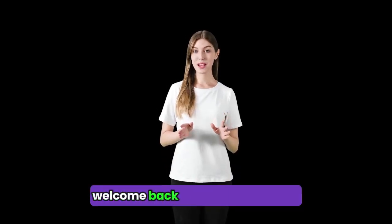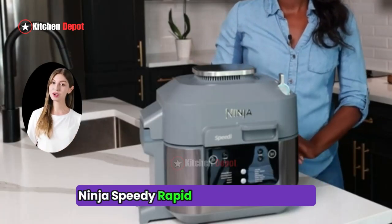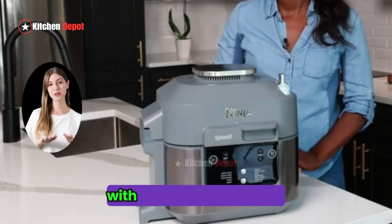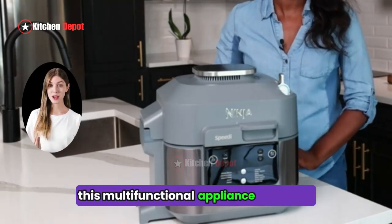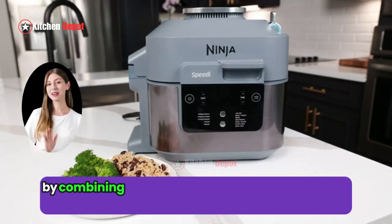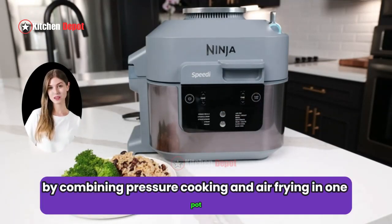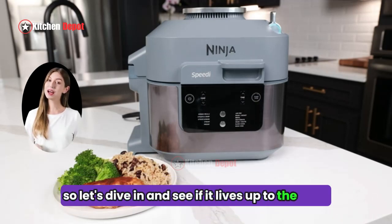Hey everyone, welcome back to the Kitchen Depot. Today, we are taking a closer look at the Ninja Speedy Rapid Cooker and Air Fryer with Slow Cook and Sous Vide. This multifunctional appliance promises to simplify your kitchen life by combining pressure cooking and air frying in one pot. So, let's dive in and see if it lives up to the hype.